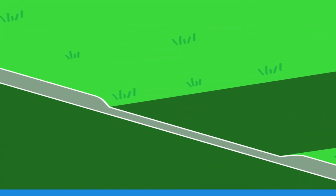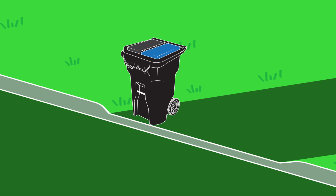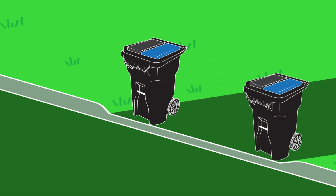The cart should be placed at the curb in a location that is free from all obstructions, including fences, vehicles, leaf bags, and other carts by at least one meter or three feet.